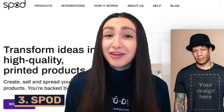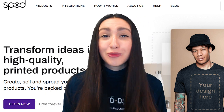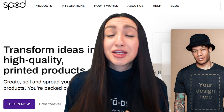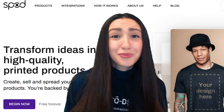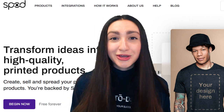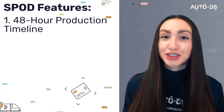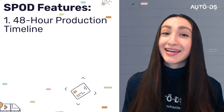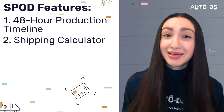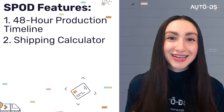Next up we have SPOD, and they've worked incredibly hard over the years to become the most reliable and most affordable print-on-demand service in the world. They are one of the fastest performance services with a two-day turnaround time. SPOD offers a 48-hour production timeline, which means customers will get their customized products shipped straight to their doors in no time. SPOD also offers a shipping calculator which allows us to see exactly how much it will cost to ship our customized products.